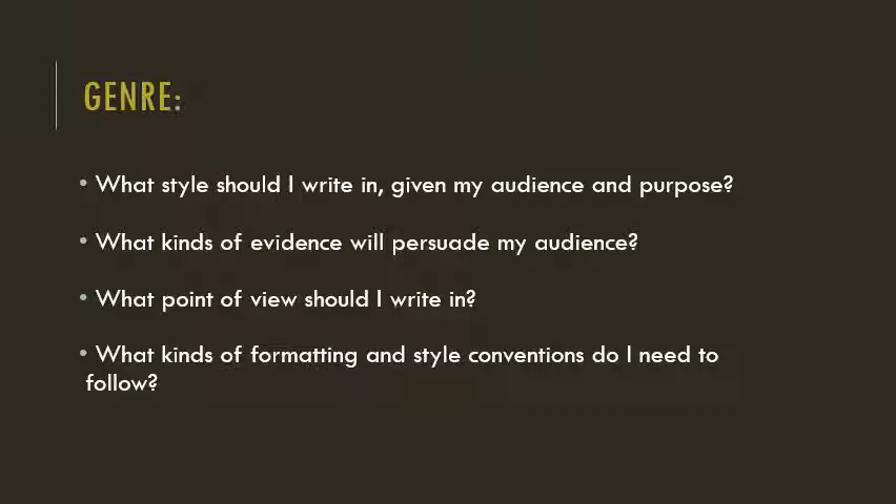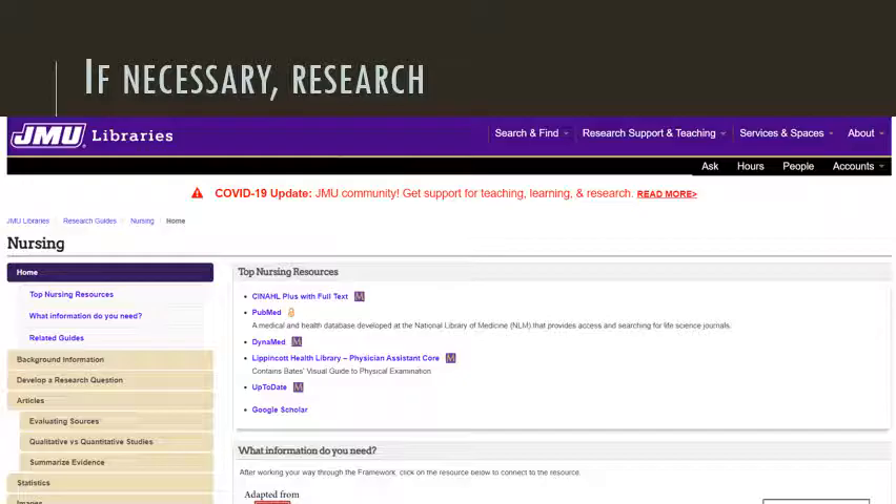If you're writing an email, it will be formatted really differently than a research paper. As you probably know, APA style is the most commonly used citation style in nursing. Sometimes at this point in the writing process it makes sense to do some preliminary research. Maybe you need some background information on a topic you've been assigned, or if you're having trouble choosing a topic, research can be a great way to come up with ideas. A good place to start is with the Research Guide for Nursing on the JMU Libraries website. You can see the Libraries module for more tips about research.